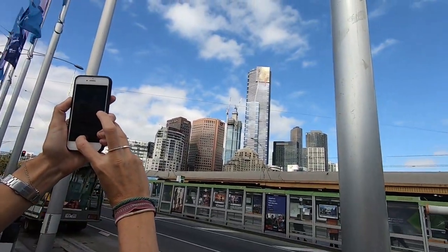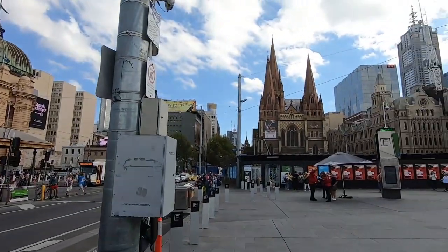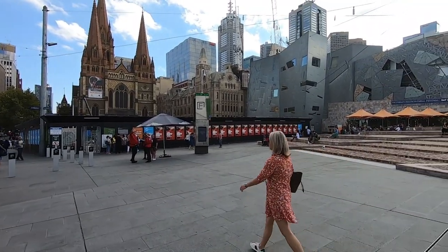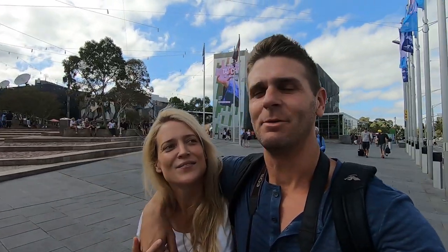Hey Robzy, look at you taking millions of photos! This is Robzy's first full proper day here in Melbourne. St Paul's Cathedral is just there. This place is partially under construction, but this is Federation Square. By the time you guys get here it'll probably be fully operational and looking amazing. We'll go and check out Flinders Street Station, an old-style building which is one of the main train stations here in Melbourne.